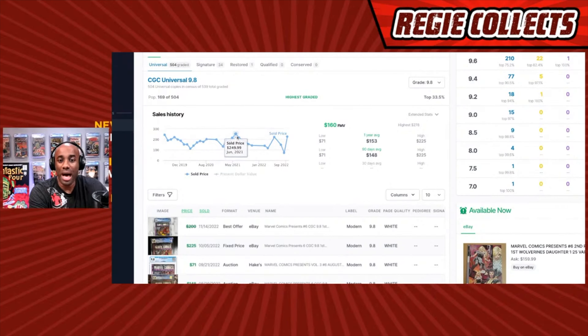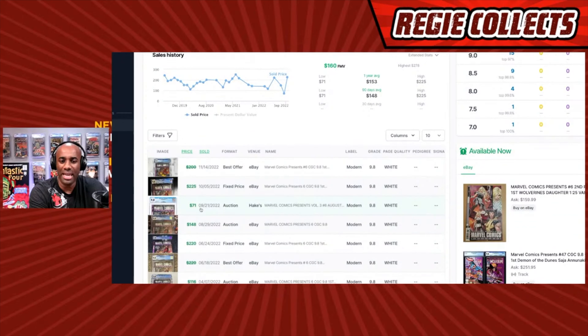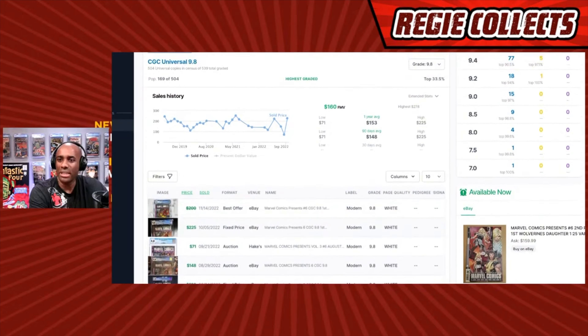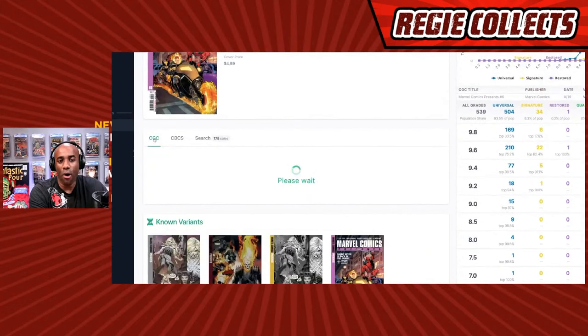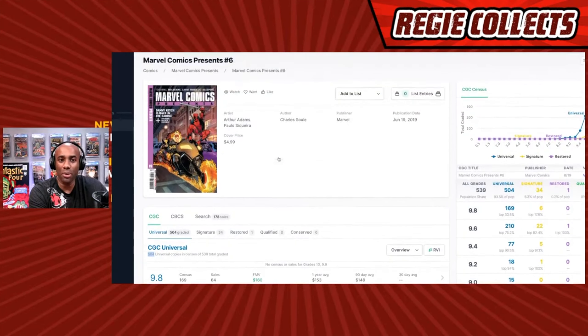It climbed to a high of $250 in June 2021 like a lot of other books, then dropped to a low of $71 in September, but a couple of sales have put it back up to around $200. I struggle a little with the value of this one. Not all books that are hot in raw form need to be graded, but there are 504 total copies on the CGC census right now, including a couple of signed copies and one restored.